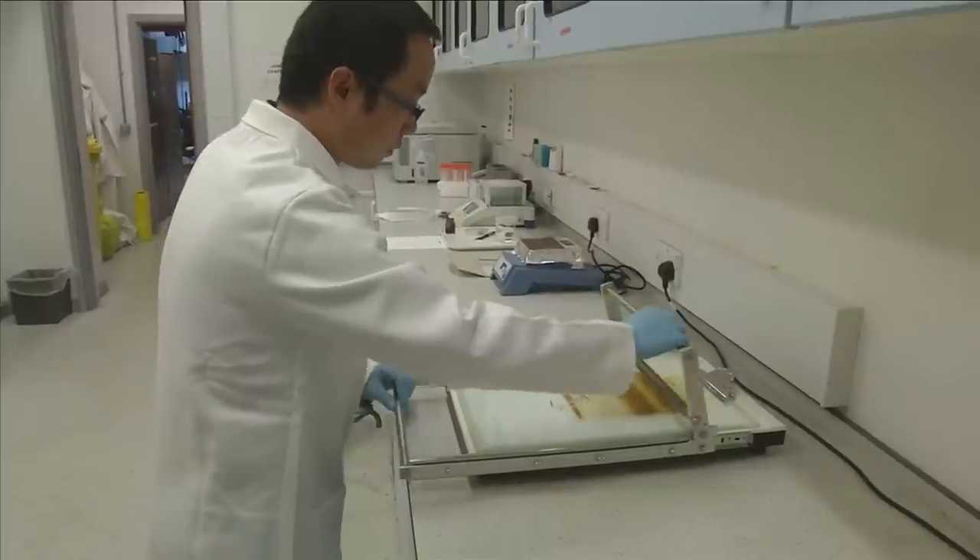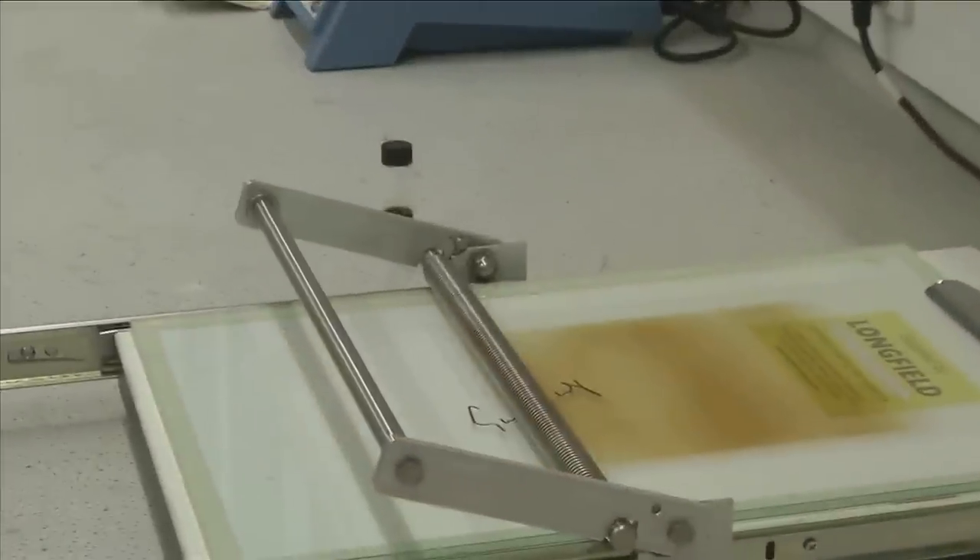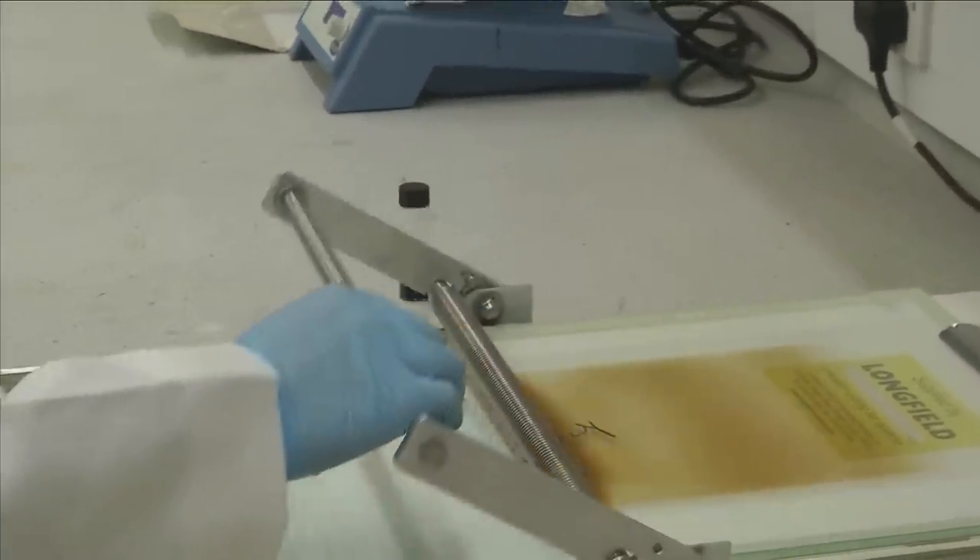A lot of food gets expired because water and oxygen go inside the food. So now if we can simply coat this paint on the plastic which we use for packaging the food, because it can stop — there's no space for water and oxygen to pass through. It helps to keep your food fresh.